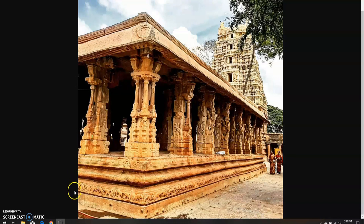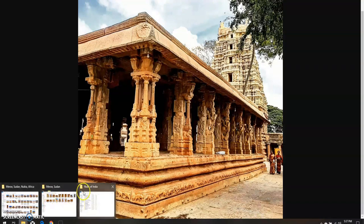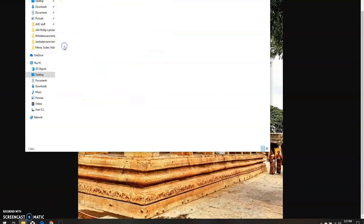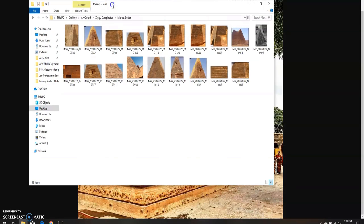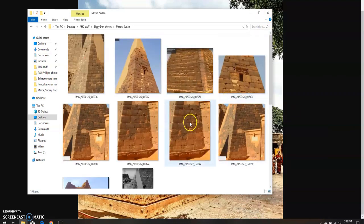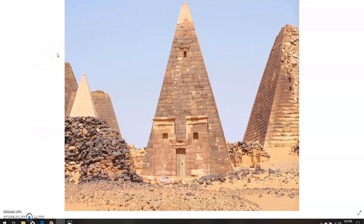Today I want to show you something I was just shown by Ziggy Dan — shout out to Ziggy Dan. We have found some very interesting things over in Nubia, in Sudan. We have found nubs on the Nubian pyramids, which is very interesting. I had never thought to look for nubs on these pyramids. He found them — the nubs are there — so we're going to take a closer look at some photos and give you a little teaser video.